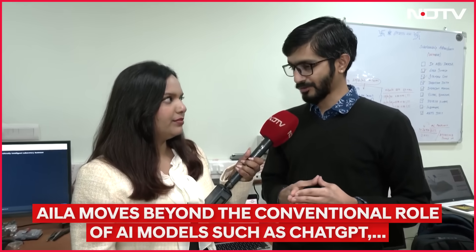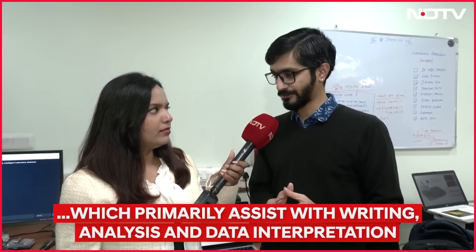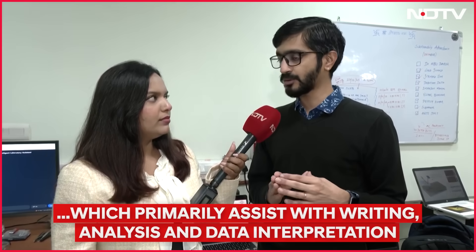How are we ensuring accuracy — that what AILA gives is factually correct and precise? We created 100 experiments and evaluated multiple language models on this framework. The best language model could give something close to 80% accuracy. It's not 100% and was not able to do all experiments, but this is still a significant jump, and language models are going to get better. Any result it gives also comes with an explanation — the complete log of the experiment — so you can see whether a particular output is reliable or not.